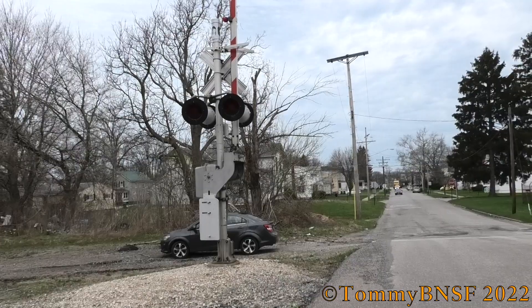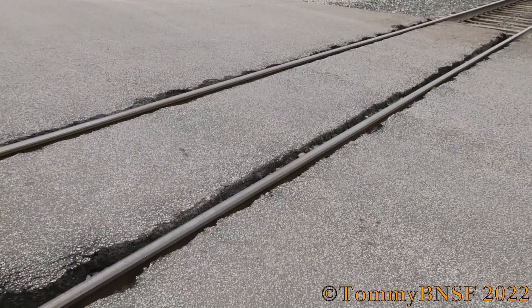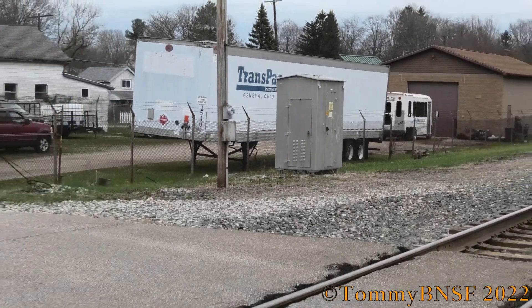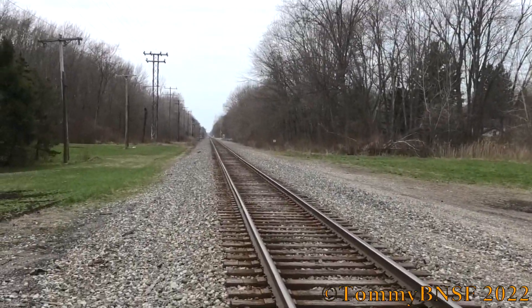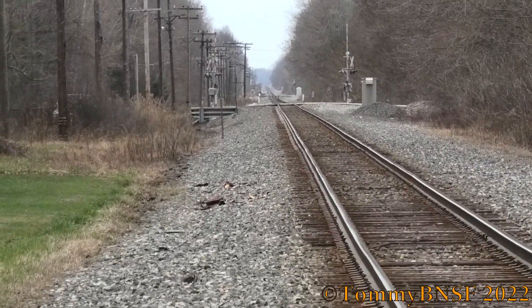Here's the back view of the northern signal. The grade here is all asphalt, surprisingly — not sure why there's no rubber in it. Here's the relay bungalow in the northeast quadrant. Track view facing west towards Perry, Paynesville, and Cleveland.